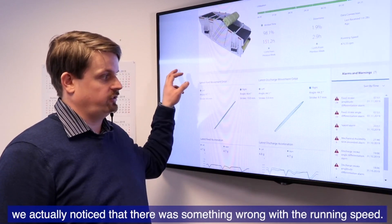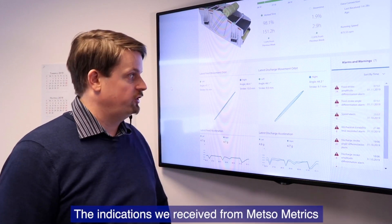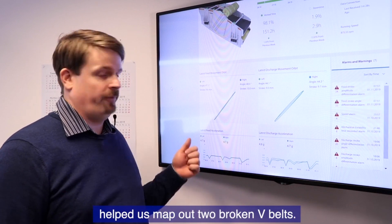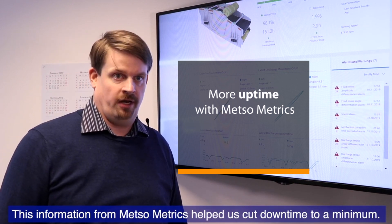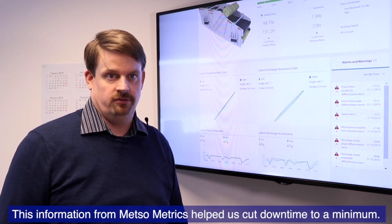The indication we received from Metrics helped us map out that there were two broken V-belts, and we were able to cut the downtime to a minimum with the information that was coming from Metrics.